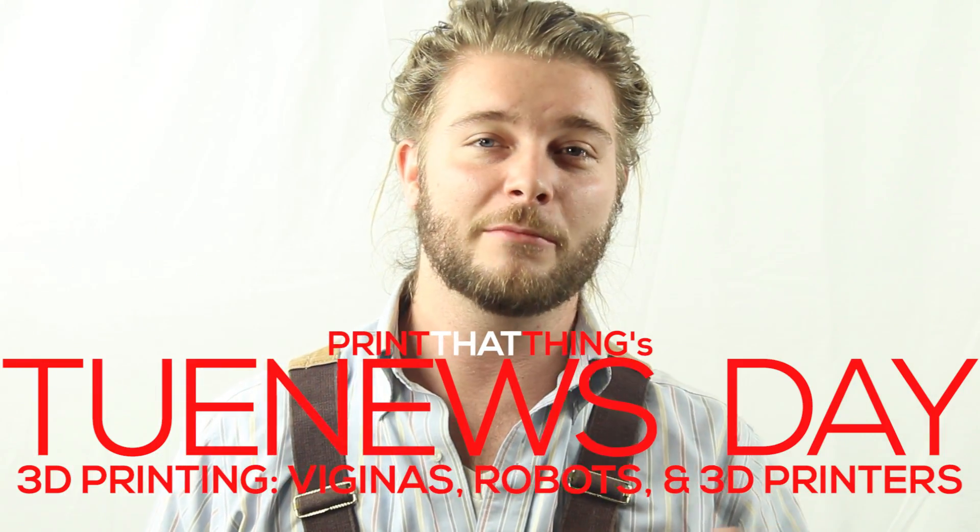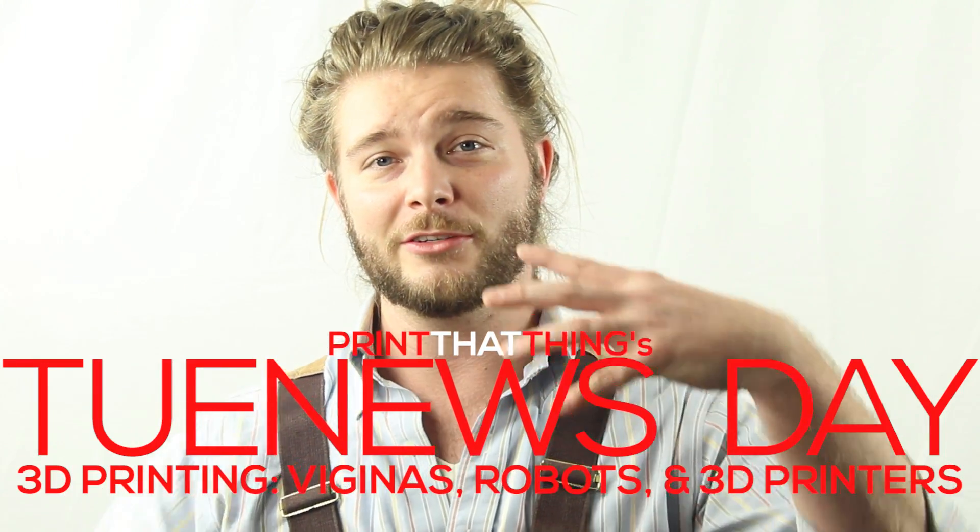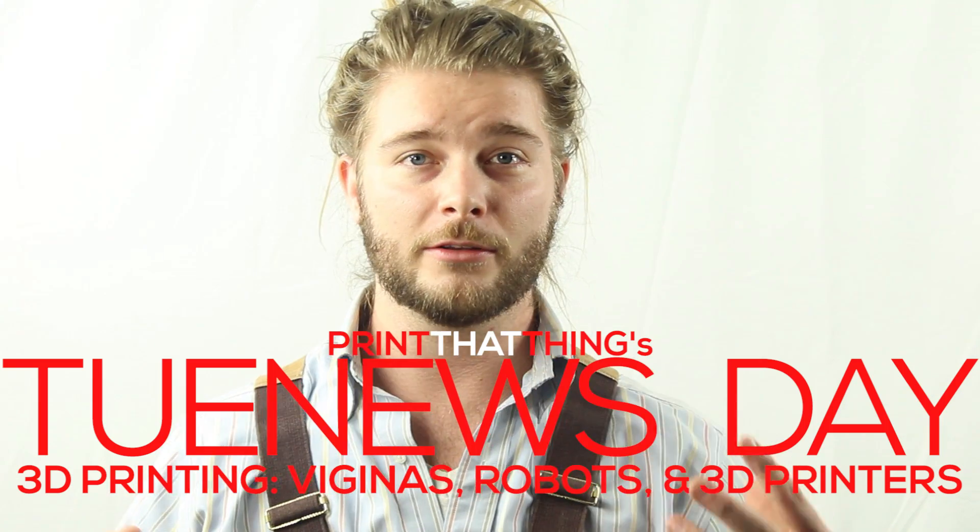Happy Newsday, fellow 3D printers. I'm J-Wall with Print That Thing, here to let y'all know what's going on in the world of 3D printing.